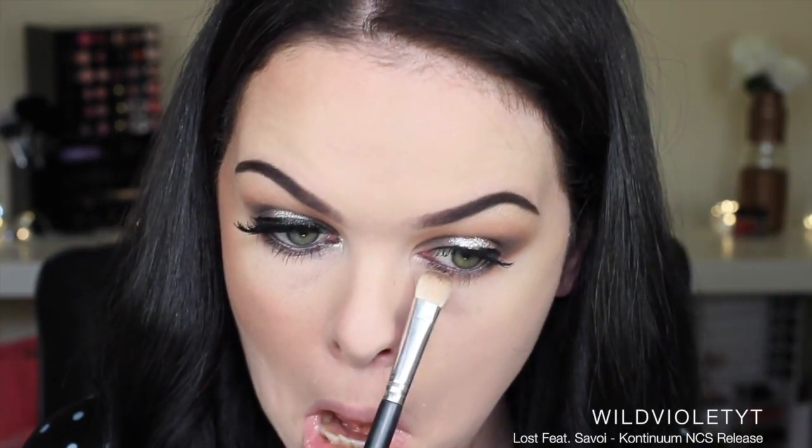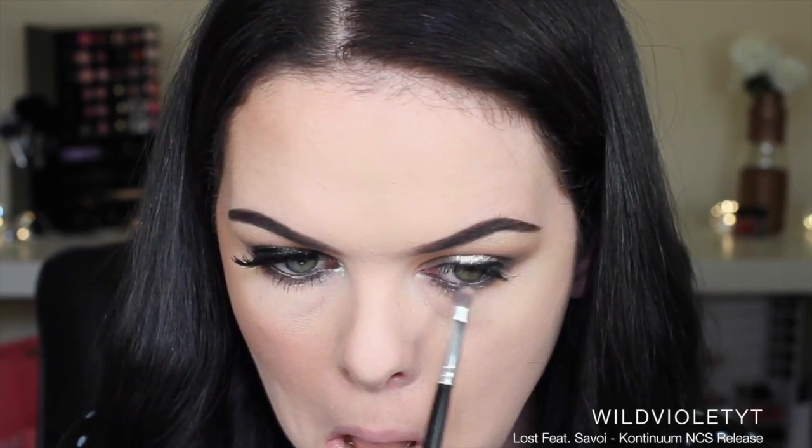I'm just blending the eyeliner out on my lower lash line and applying a bit of that Australis cream eyeshadow just in the center. Then I'm applying this gorgeous glittery shade by Clara Cosmetics on the inner eye corner — it's such a great highlight shade.